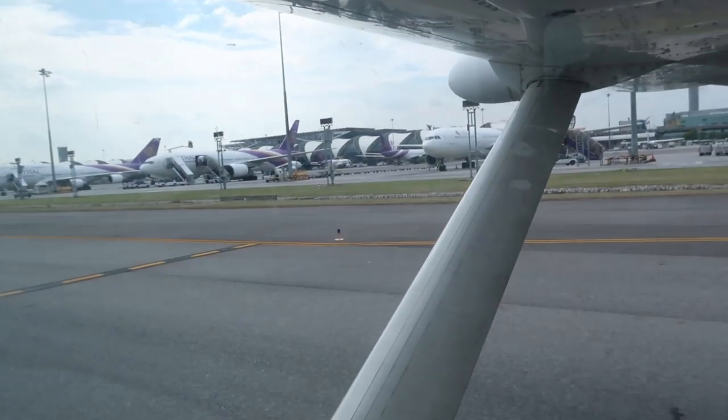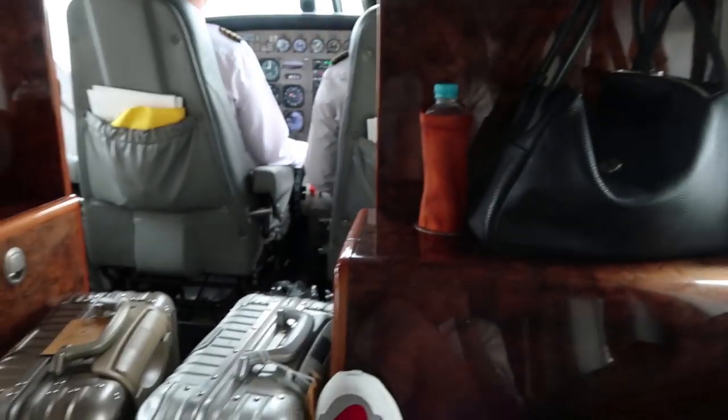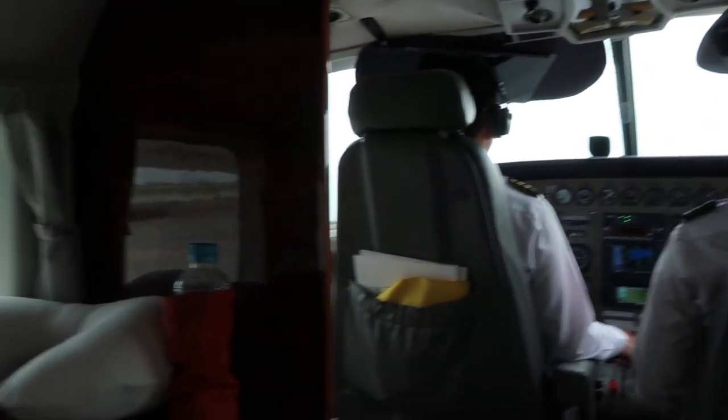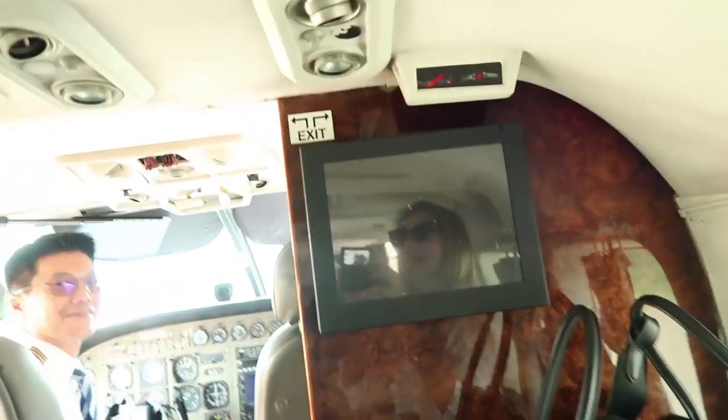I'm on the plane. We have lots of travels ahead. Here comes the start of the journey. Just arrived on the island and I want to give you a quick tour of the plane — it's a very small one but it's very comfortable. And here's our captain!